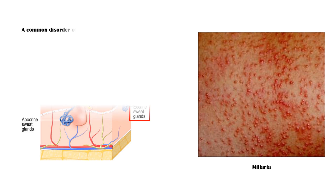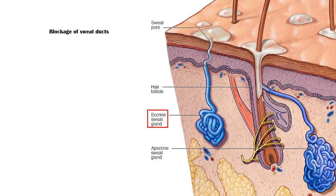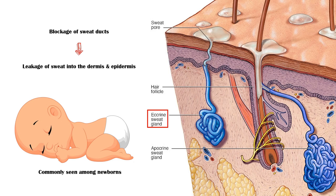Miliaria is a common disorder of eccrine sweat glands, often occurring in conditions of increased heat and humidity. It is postulated to be caused by blockage of sweat ducts, which leads to leakage of sweat into the dermis and epidermis. This condition is commonly seen among newborns, although it may also affect adults.